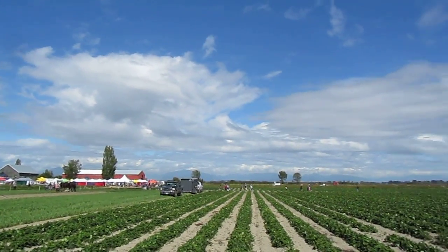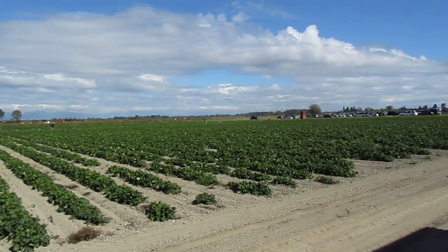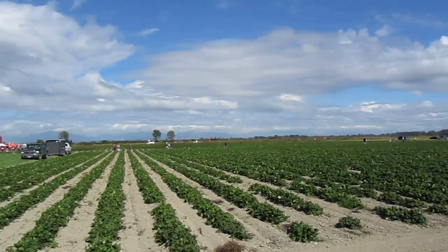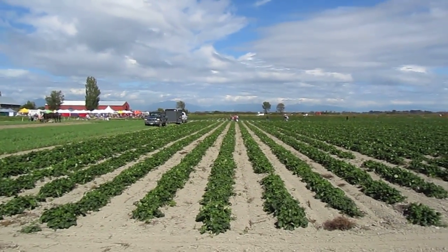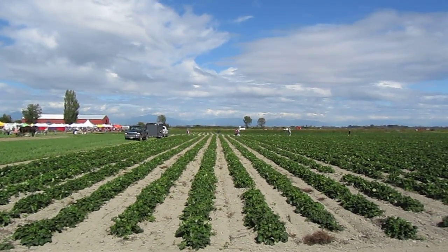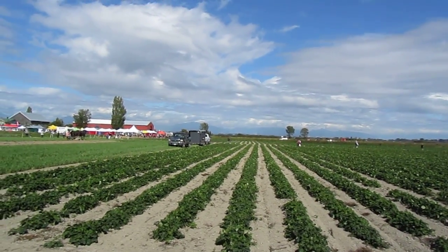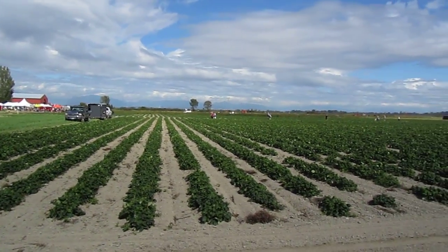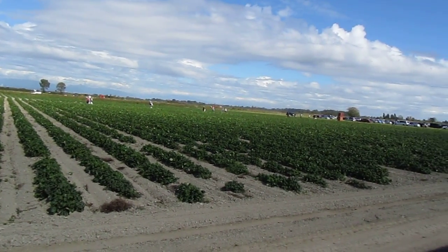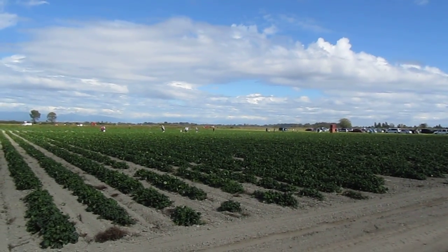So if you ever want to travel a bit further down the road, around the corner, you'd come to the Reifel Bird Sanctuary. Behind us we have these beautiful rows of green things — can you guess what those are? Rows of strawberries. The Ellis family here have a very good strawberry business every year, but the strawberries are pretty much done by the end of June. So these are just dormant strawberry plants, and they'll be making nice big strawberries again next April, May, and June.